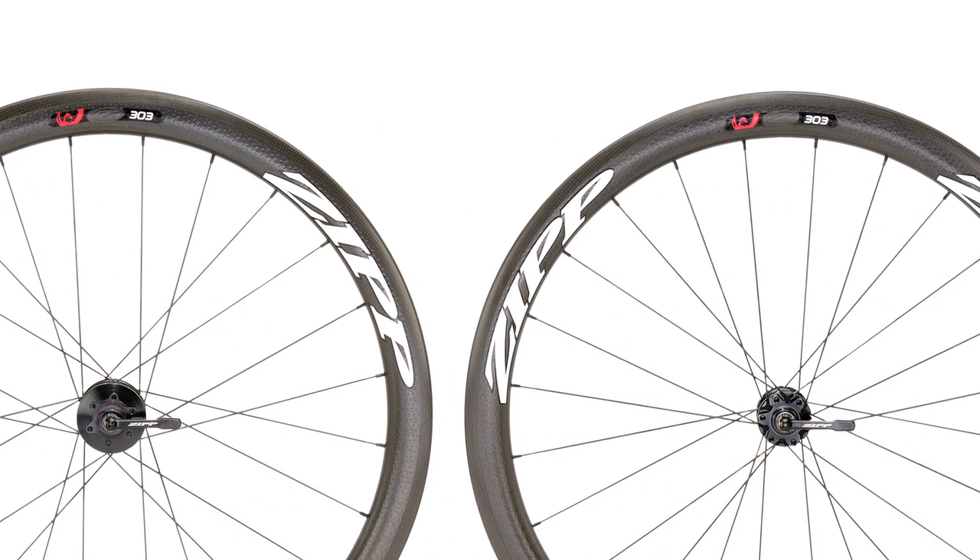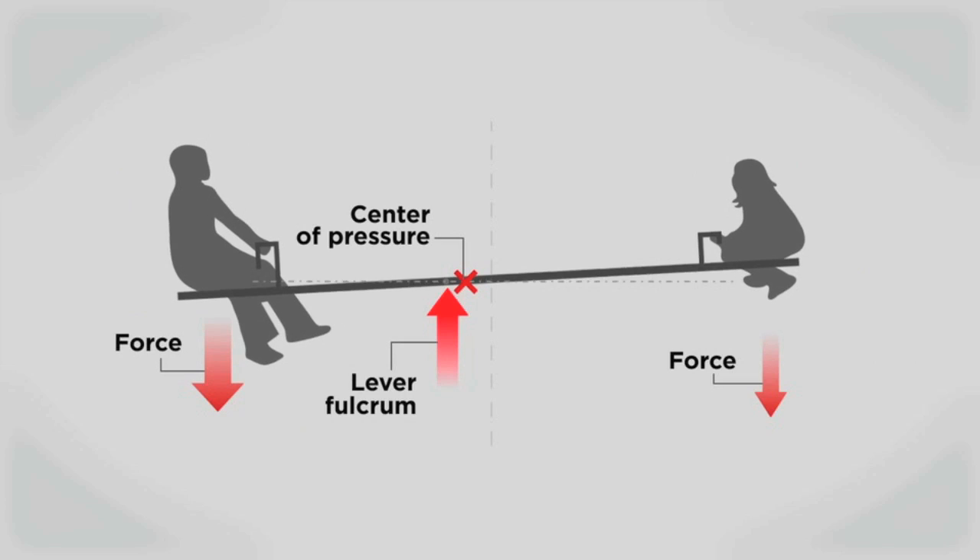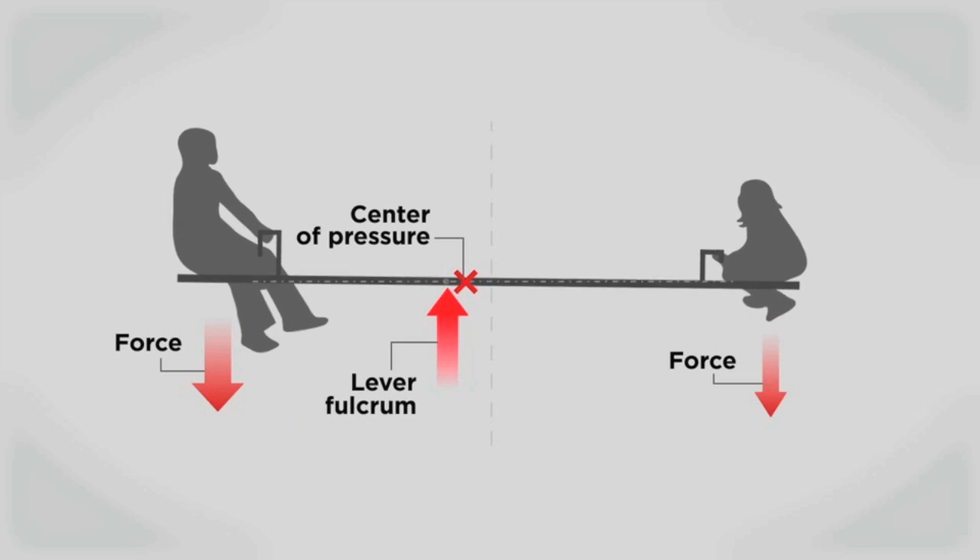To understand why Firecrest wheels are more stable, picture a teeter-totter with an adult on one end and a much smaller child on the other. If you want to balance them, you have to shift the fulcrum closer to the adult to support that person's greater weight.